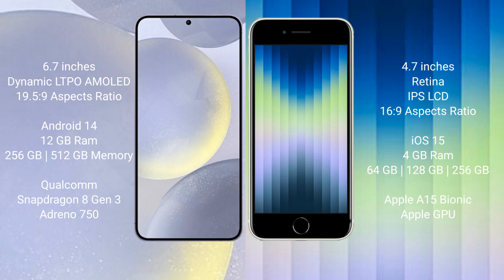The Samsung Galaxy S24 Plus runs on the Android 14 operating system, while the iPhone XC runs on the iOS 15 operating system.